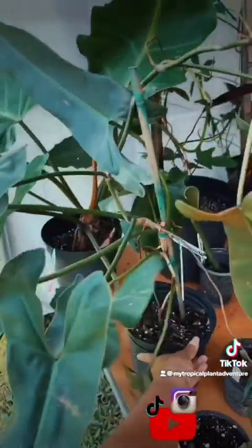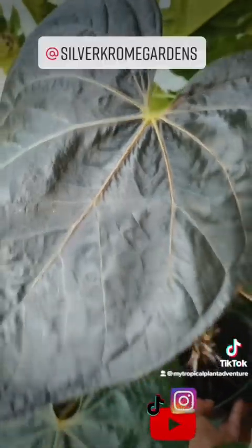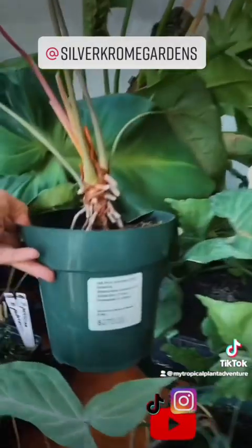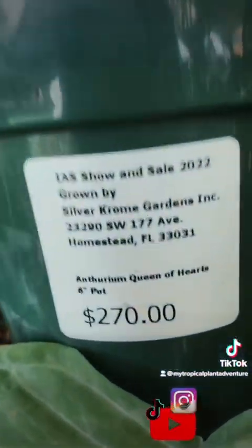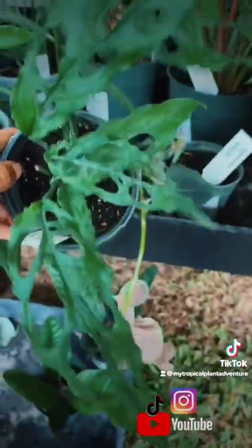Can you believe that this very large Philodendron Atapapuensei was only $35? Very, very large. Anthurium Queen of Hearts coming from Silver Chrome Gardens for $270. And can you believe, guys, for only $120 is this Monstera Obliqua Peru? That's totally unheard of, and I am totally drooling.